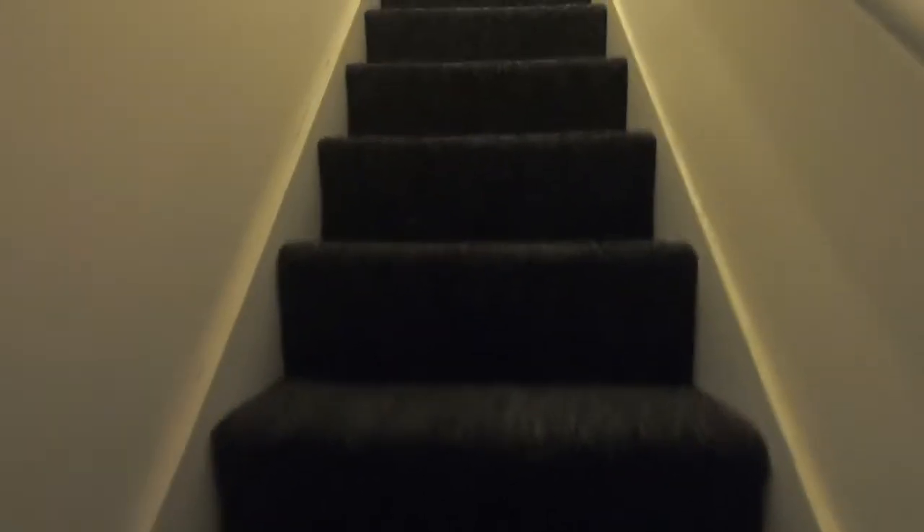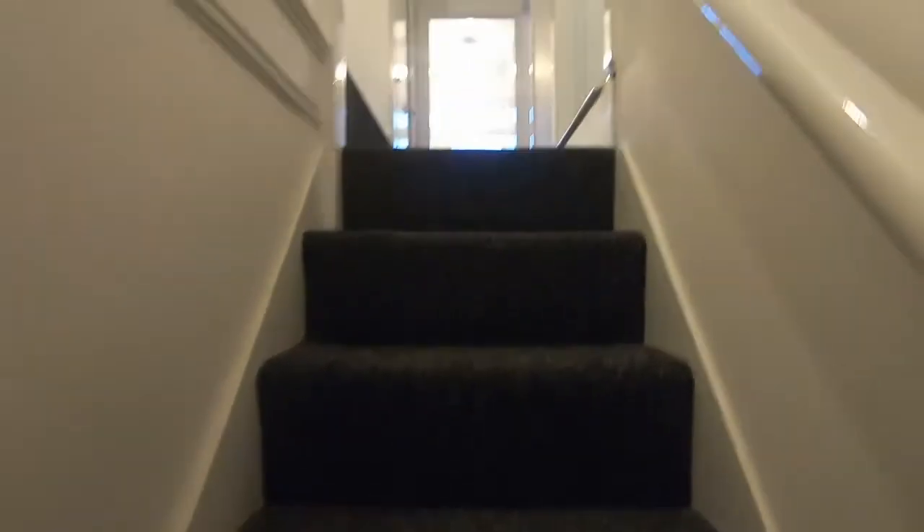As I take you upstairs, we do have a hallway coming off the road. There is a front garden as well as a lovely back garden.